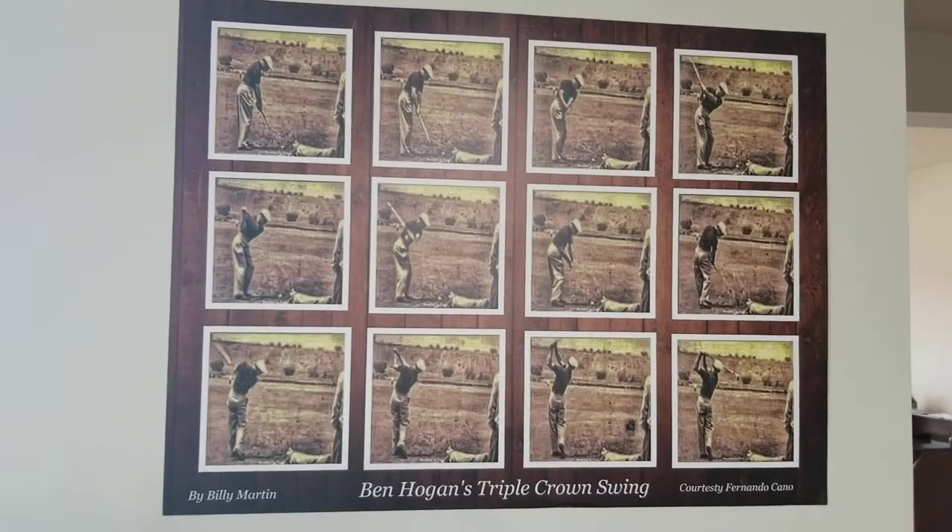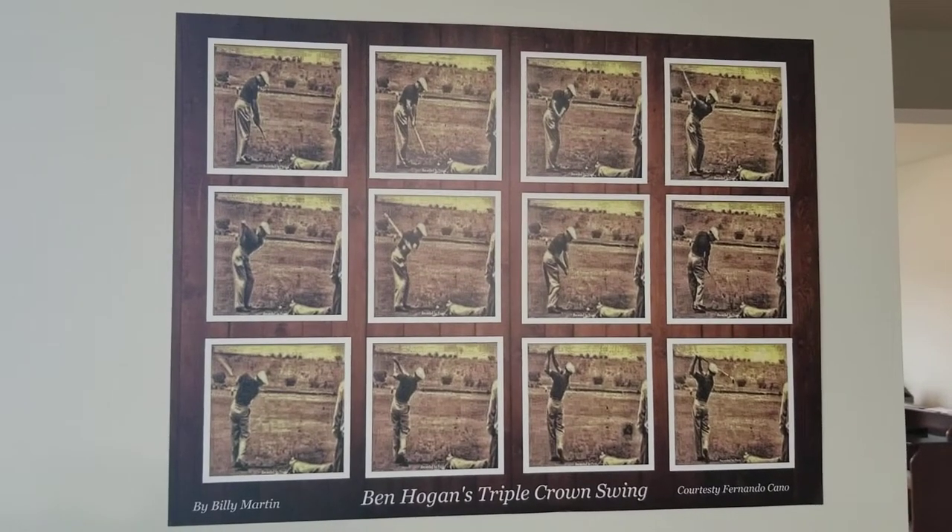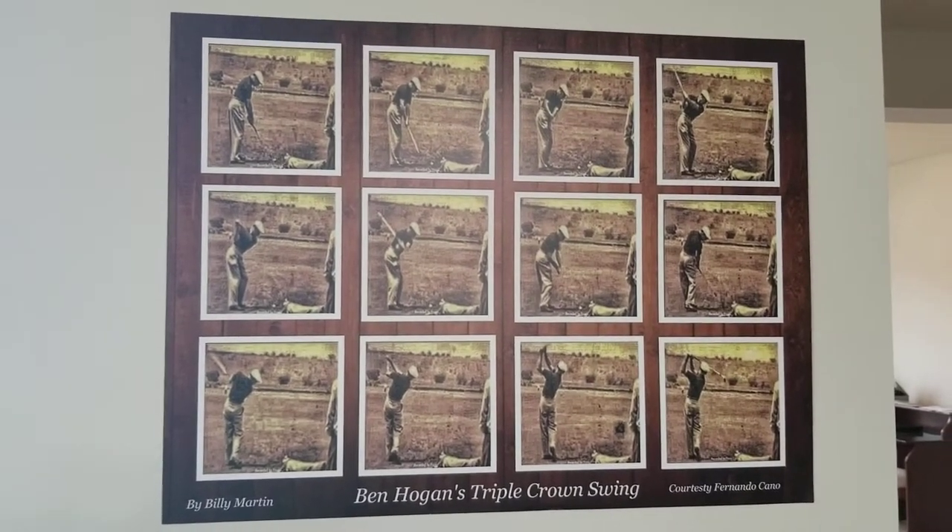The 1953 Mexico City International Tournament — he won. Mr. Hogan won his triple crown event that year, so this is very important.